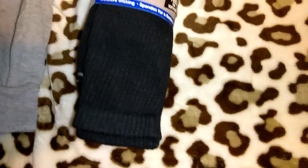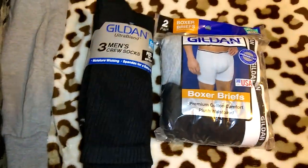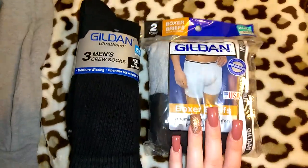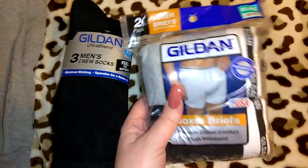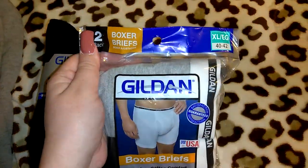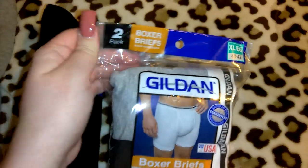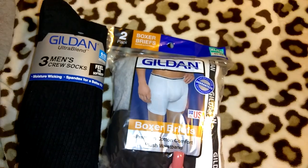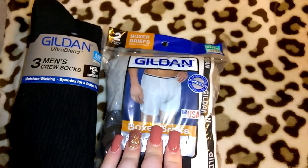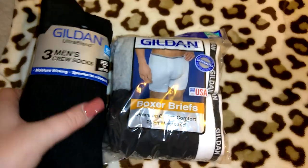I also got Jordan this brand — I get him this every year at Christmas. I got him this two-pack; I was hoping they'd have a bigger pack in this brand but these were also only about $4.97. These are boxer briefs in extra large 40-42, premium cotton comfort, plush waistband, in gray and black. I kind of wish it was all black, but whatever.